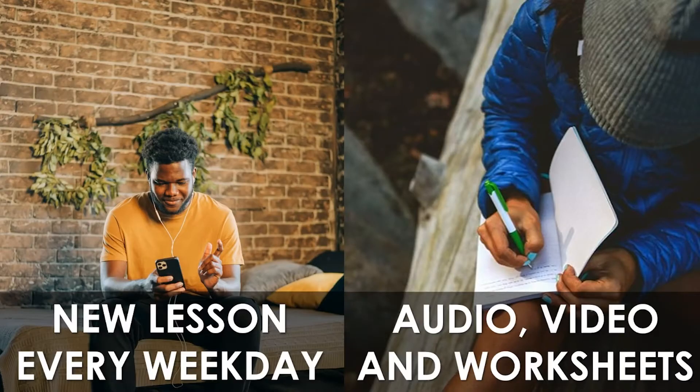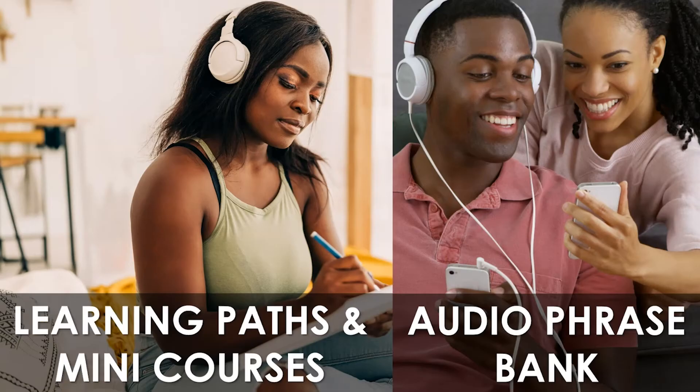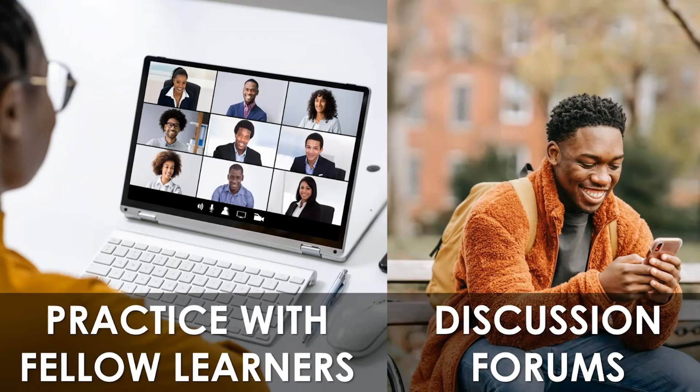What do you get when you join? You get a new fun lesson every weekday in the form of audio, video, and color-coded worksheets. A progressive learning path to guide you and many courses for further learning. A growing audio resource of practical Igbo phrases. A weekly Igbo speaking practice session on Zoom, and a no-drama discussion forum for members.